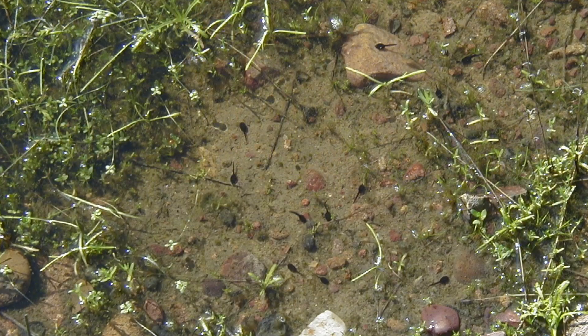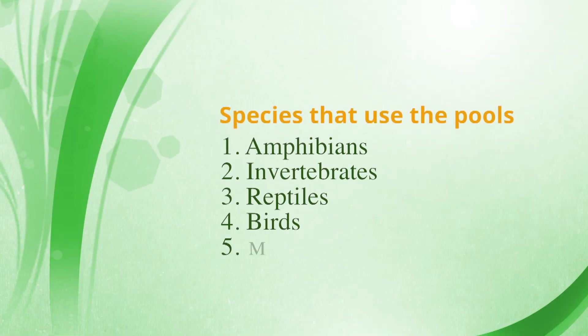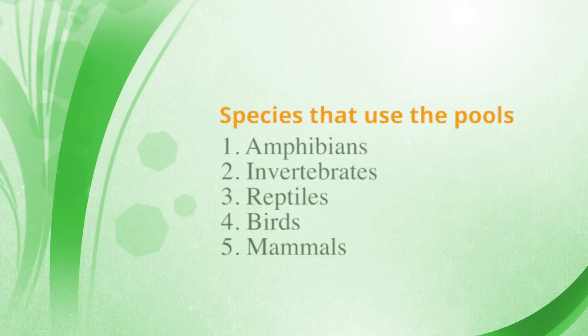We've got all kinds of good things going on down here — lots of invertebrates in the pools: copepods, ostracods. The fairy shrimp come out and once they hatch out of their cyst they start to feed. They feed on the algae and things that are in the pool. The way they swim brings water across their mouths and their feeding structures, and that's how they eat.